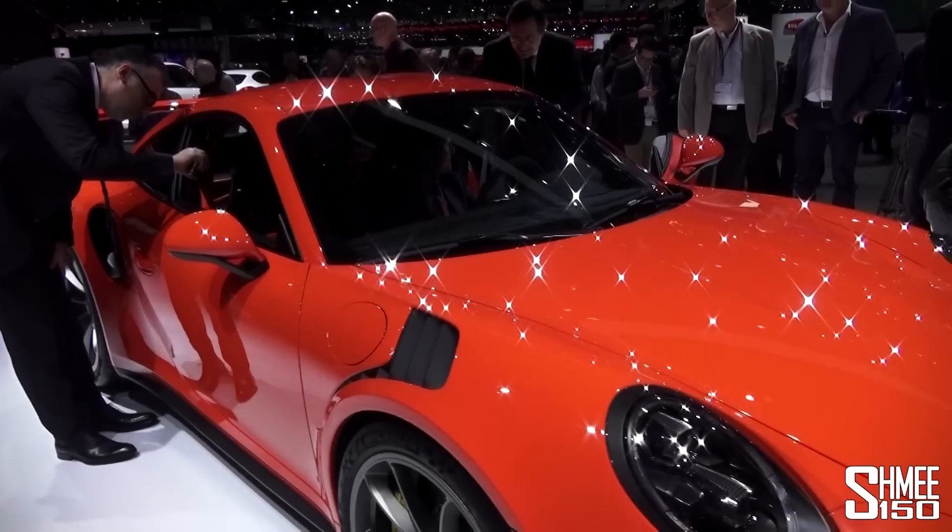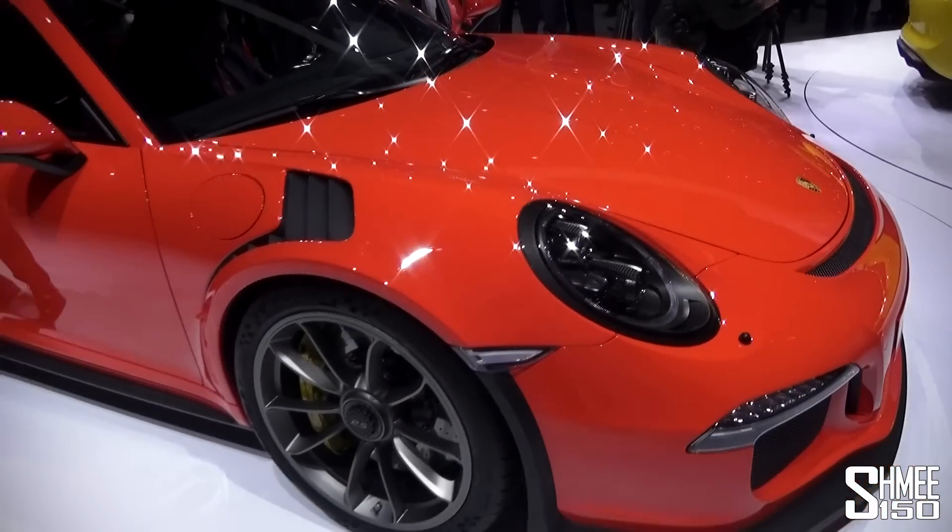And there we go — my first look at the new Porsche 911 GT3 RS.